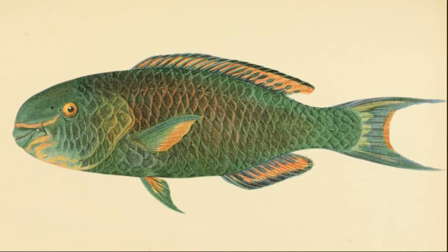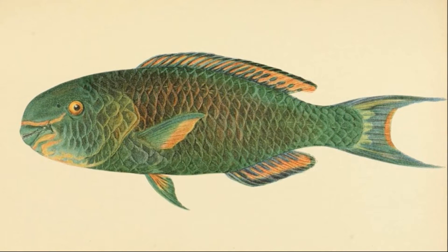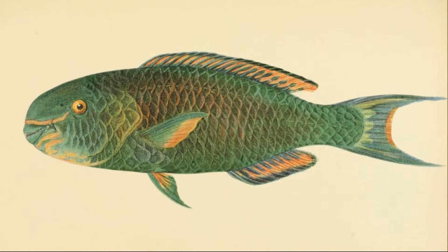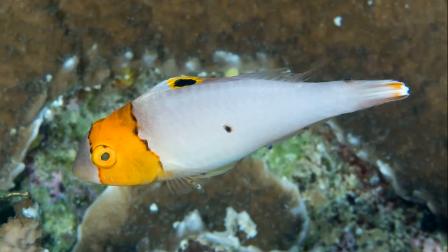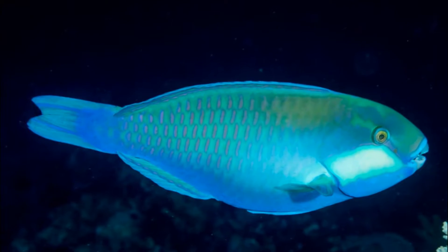They change colors as they grow, so among the same species, their coloration can vary greatly between males, females, and juveniles. They typically grow between 1 and 4 feet long.